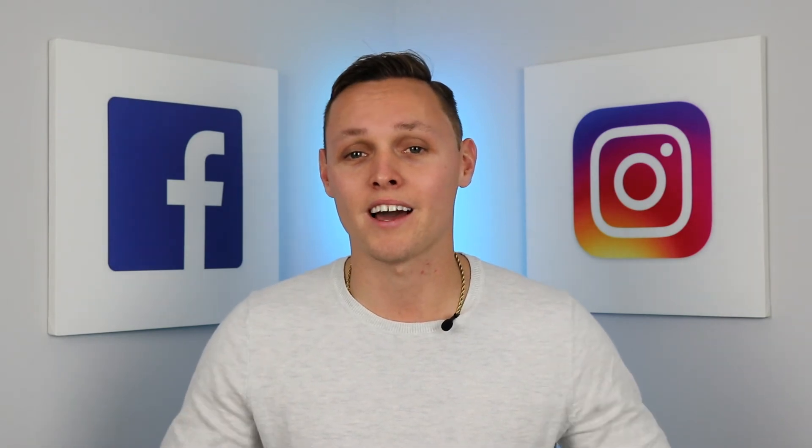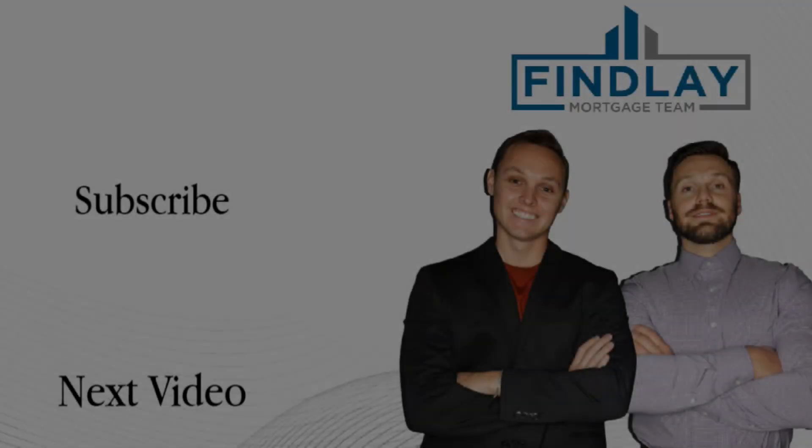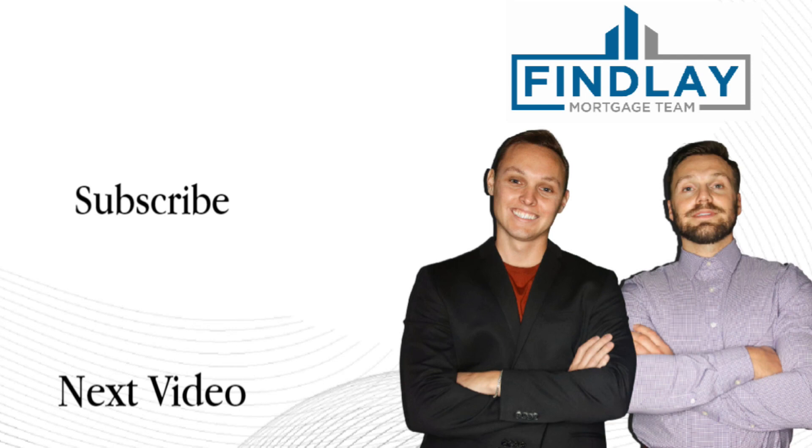Thanks for stopping by, guys. This has been another Mortgage Minute. As always, if you have any questions, please feel free to comment in the chat below. We'll see you next time.